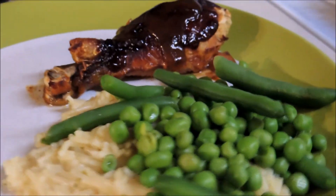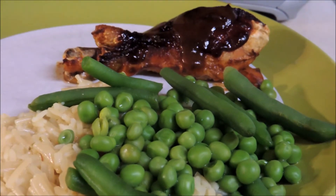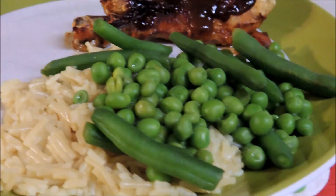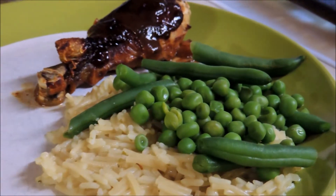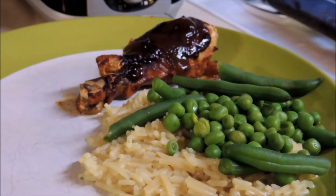Here's how tonight's dinner turned out. I made one chicken leg for myself, my husband had a couple, and my daughter's having one, with some rice and some green vegetables on top. Dinner's on a budget for tonight — it's done.